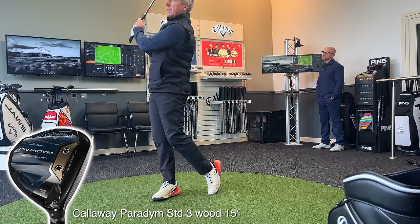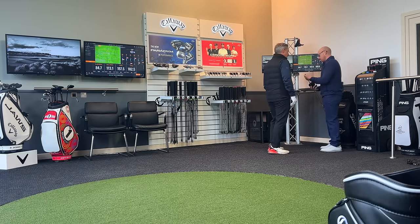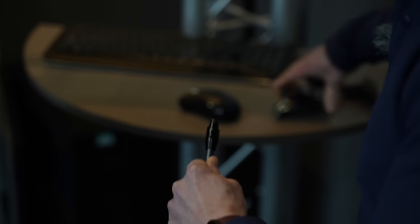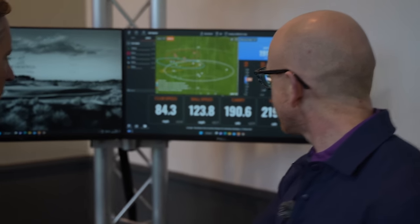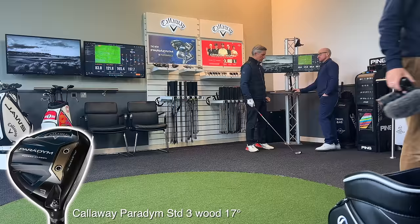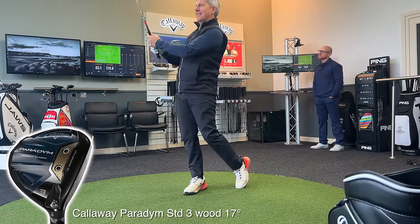Ollie had a suggestion: the shots were a little bit low and left, so he could change the hosel setting to add a couple of degrees and put it on a draw setting. Looking at the gapping, with the driver carry at 190 yards, they were looking for the next club to carry around 170 yards. Changing the hosel to a draw setting would hopefully tick that box.